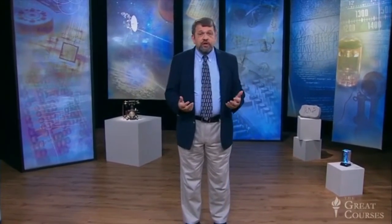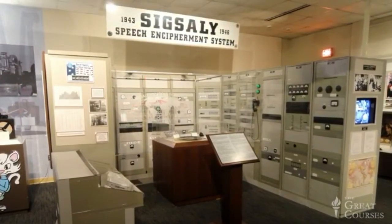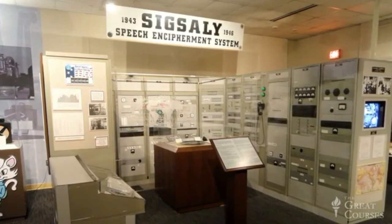Claude Shannon was called upon to evaluate the security of the encrypted telephone link that allowed Franklin Roosevelt and Winston Churchill to confer in secret across the Atlantic Ocean. That system, codenamed SIGSALY, was the first ever designed to protect the privacy of that kind of electronic communication. You can see a display of the SIGSALY apparatus — actually about one-third of the whole thing, which was enormous — at the National Cryptologic Museum outside of Washington. It was an amazing technological achievement for its day.